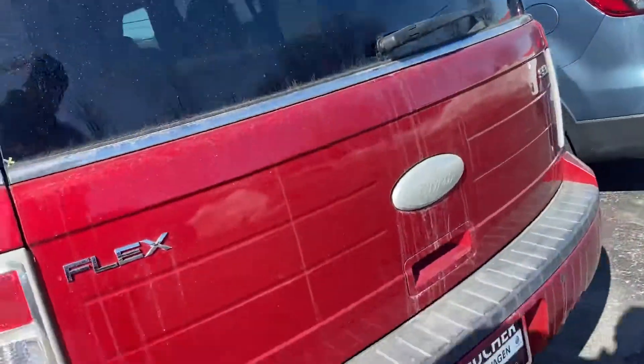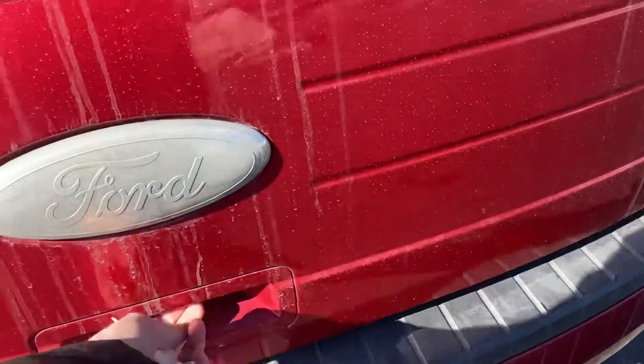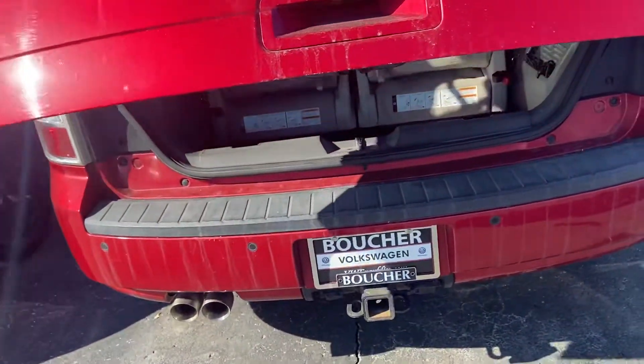Leather looks good, carpets are clean. It's got a tow package with a factory hitch, power rear liftgate, and has a third row obviously.